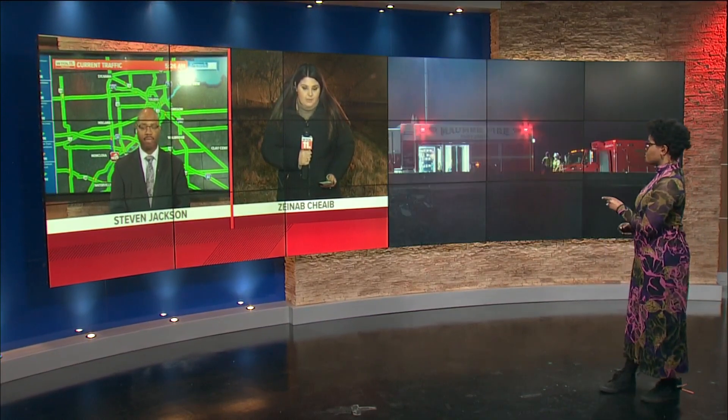But we want to get out to our Zainab Shaib. She is the only reporter there on the scene working to get the very latest information. Zainab, we have learned that there's a car involved in this as well.